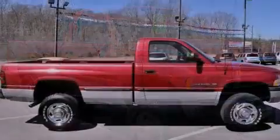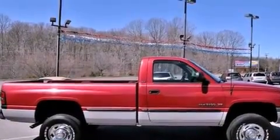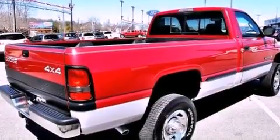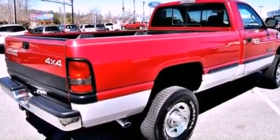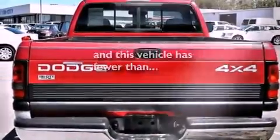All of the following features are included: cruise control, automatic locking wheel hubs, a chrome grille, 12-volt power outlets, privacy glass, an anti-lock braking system, a passenger-side airbag. And this vehicle has fewer than 46,000 miles on the odometer.